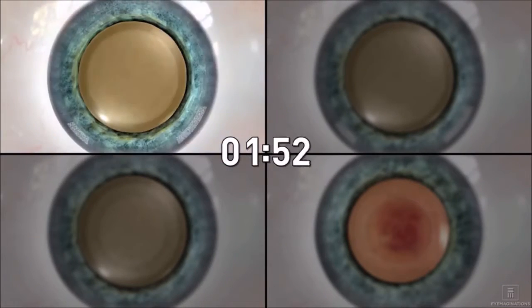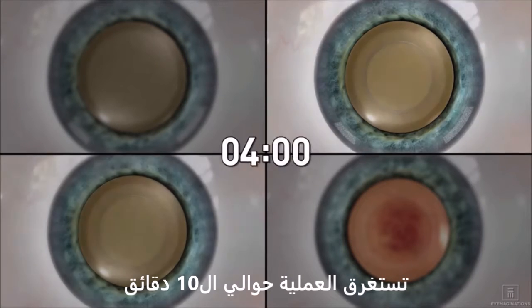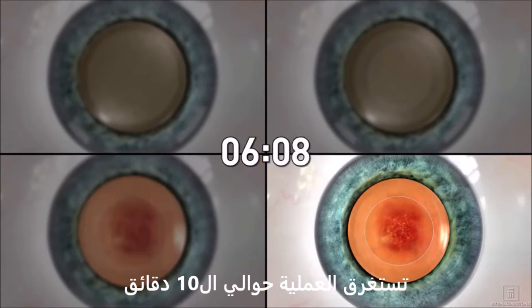The entire surgical procedure, including cataract extraction, takes around 10 minutes per eye, and can be performed under local anesthetic.